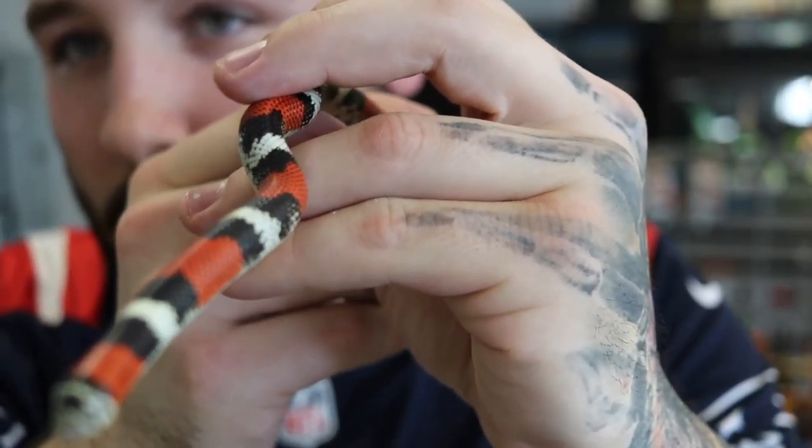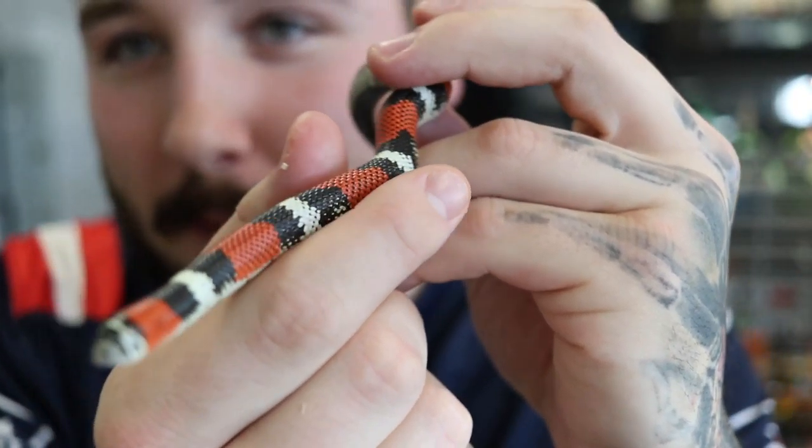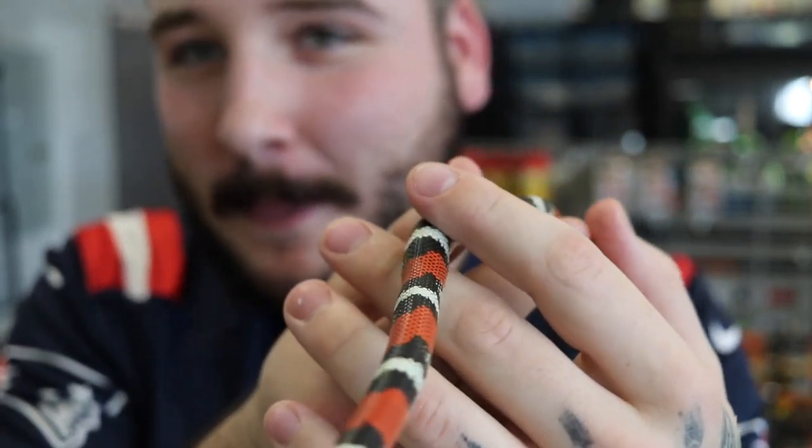A couple more animals before I buy the dart frogs and then we head to Alberto's house to hang out with some chinchillas. If red meets black like this guy, you will be perfectly fine — well, maybe not with a hog nose, bad example — but you will more than likely be perfectly fine. It's just going to hurt a little bit; they have to chew on you too.